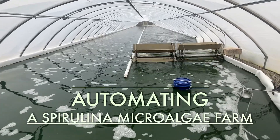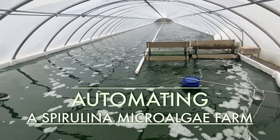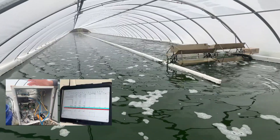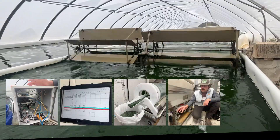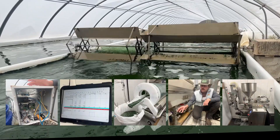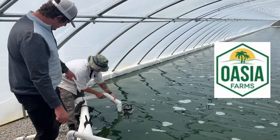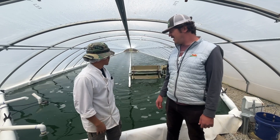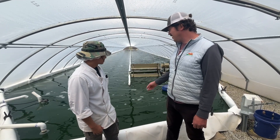Operating a spirulina farm — from growing live algae culture to production to packaged products — requires a wide variety of operations. Automating these tasks can reduce labor costs and human error while raising productivity, quality control, and profitability. Here at Oasia Farms near the central California coast, Dale Solomon operates a 500 square meter spirulina farm and plans to expand farm size and production while keeping labor costs down through automation. Dale has an engineering background and he'll show us how he automates equipment and procedures.